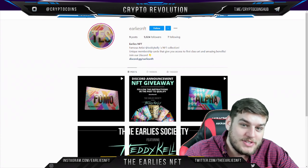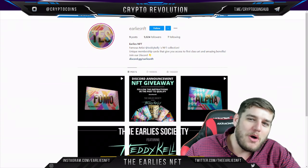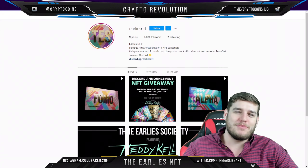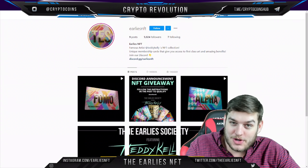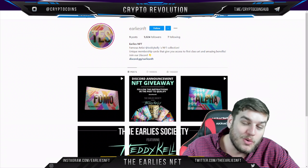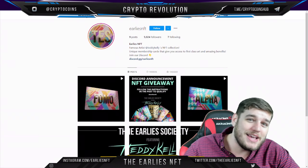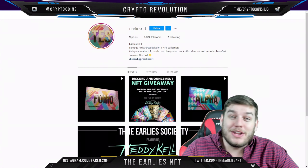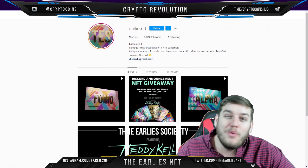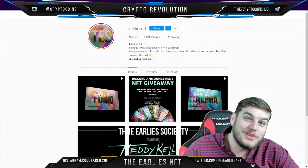This is Early's NFT and I am very early to it, so there will be a lot more to talk about. I'm going to cover it more on Crypto Coins once their website comes out — big fan of Teddy Kelly, excited to see more work from him. Just wanted to talk about it briefly here, so thanks as always for coming by Crypto Revolution. My name is Freddy Colton and I'll see you in the next episode.